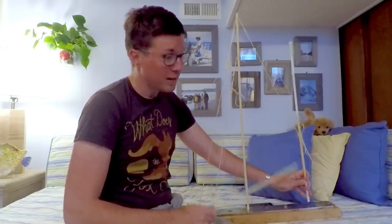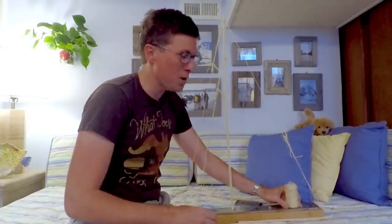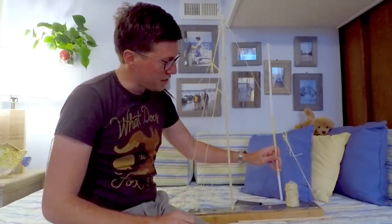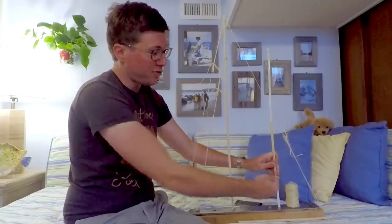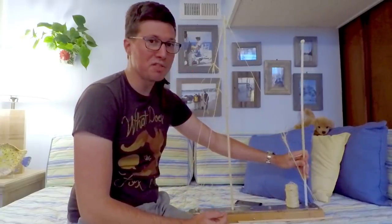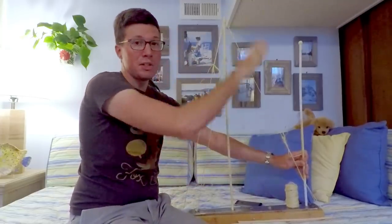The classic definition of ketch vs. yawl depends on the rudder post — not the rudder, but the rudder post itself. This ball of twine I've been using as rigging is now serving as a rudder post. The old definition: if the mizzen is forward of the rudder post, it's a ketch; if the mizzen is aft of the rudder post, it's a yawl. This is regardless of how tall the mizzen is — that does not matter at all.